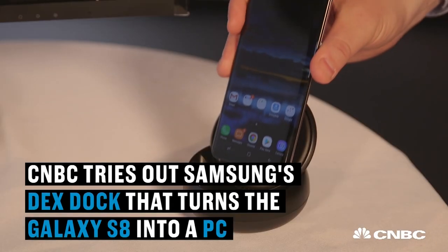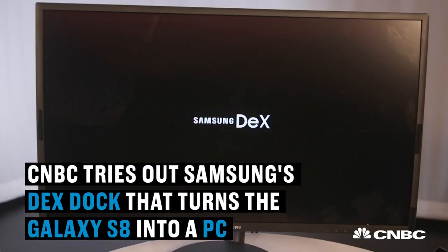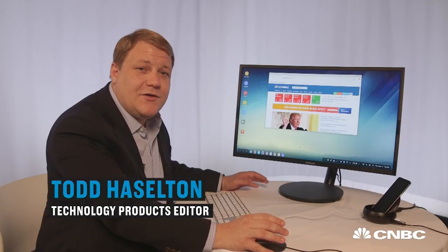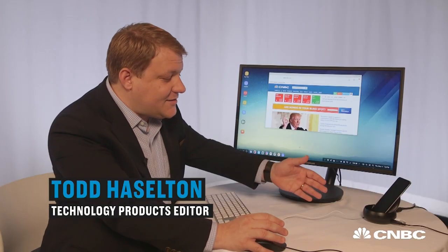We're looking at the future of mobile computing, where your phone powers your entire computing experience. This entire experience is powered by Samsung's $150 Samsung DeX station.